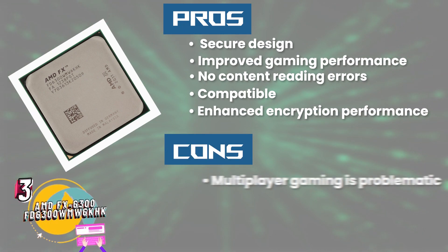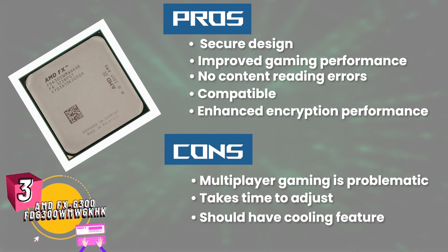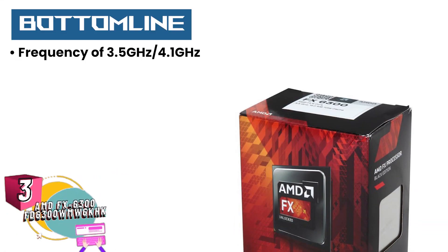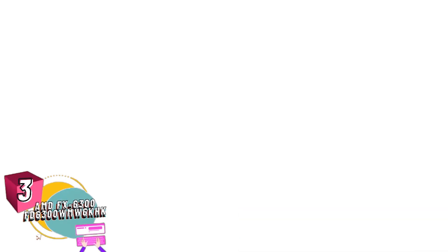However, multiplayer gaming is problematic. Takes time to adjust to overclocked setup from normal speed. Should have a cooling feature for more intense overclocking options. Bottom line is it has a frequency of 3.5GHz to 4.1GHz base to overdrive, and it consists of a thermal grease syringe and a 6-core processor, making it best for the money.